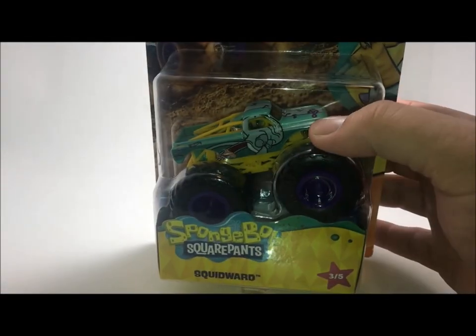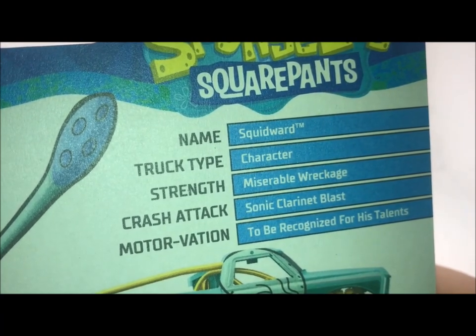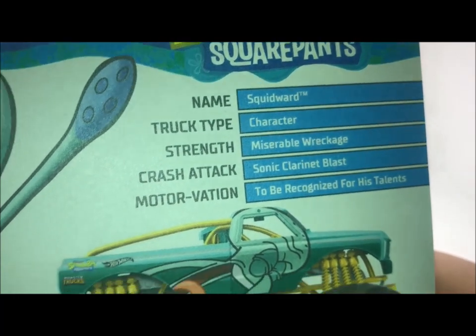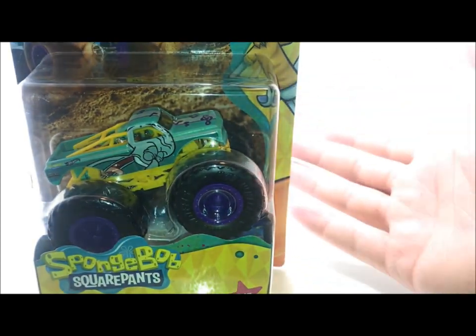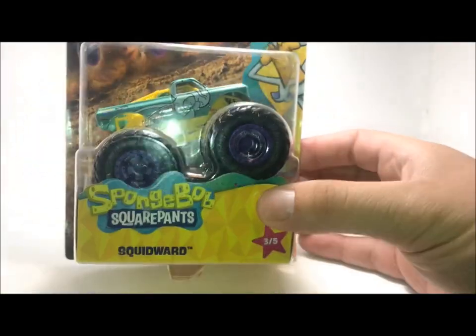This is actually on the storm damage casting, which is pretty unique. On the back, we got the name Squidward, truck type character, the strength — miserable wreckage — the crash attack is the sonic clarinet blast, and the motivation is to be recognized for his talents. You can tell right here on the back he always wears a shirt but doesn't wear pants. The truck color totally matches the character. I see they tried to make the roll cage the same color as his shirt. And then you get the purple here — basically he's an octopus or a squid — so they made the purple rims to go with his suction cups. Let's crack this thing open.